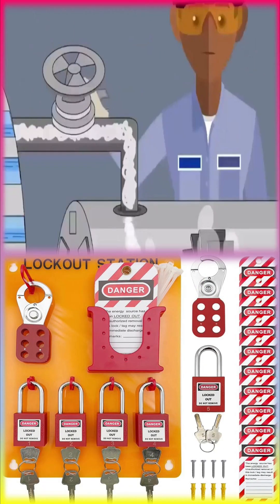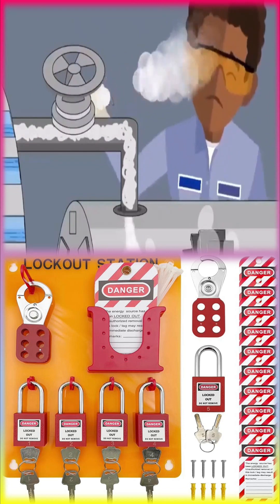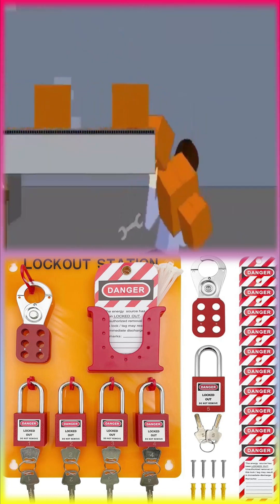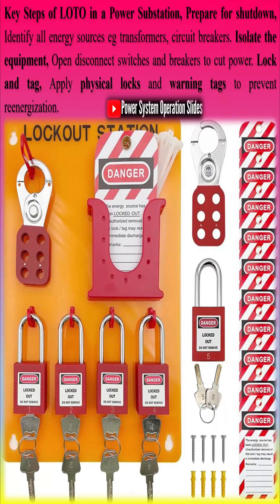Key steps of LOTO in a power substation: First, prepare for shutdown by identifying all energy sources, such as transformers and circuit breakers. Then isolate the equipment by opening disconnect switches and breakers to cut power.